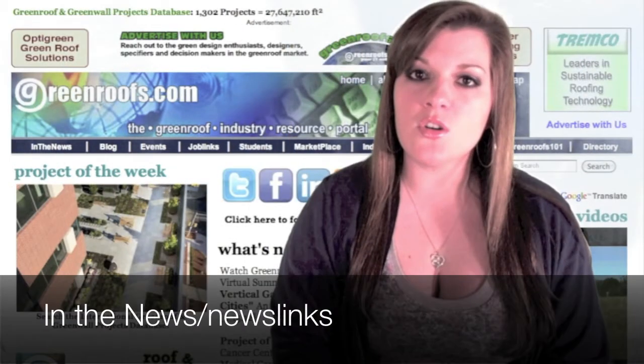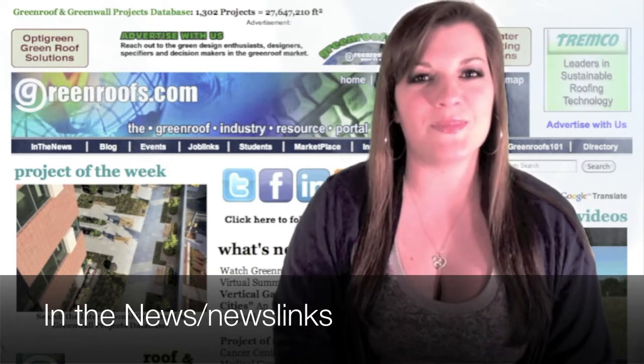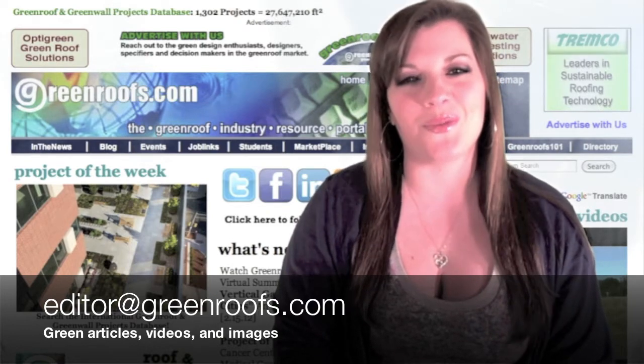To learn more about these stories and new ones posted daily, go to our In the News or News Link section of our website. Send us your green articles, videos, and images to editor at greenroofs.com and share your green roof info with the world.